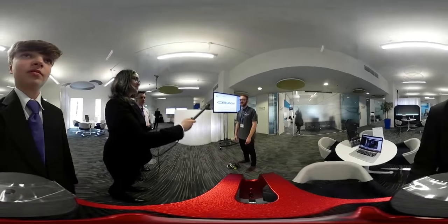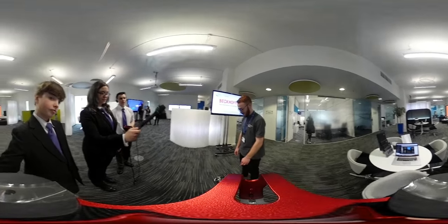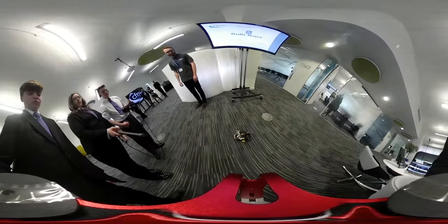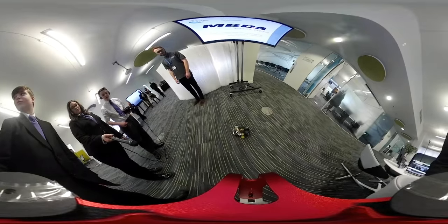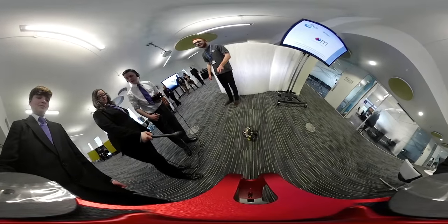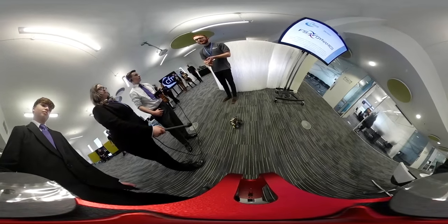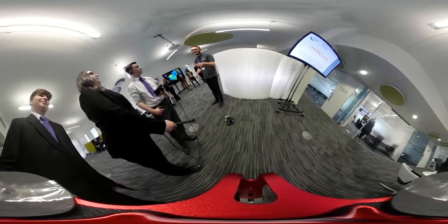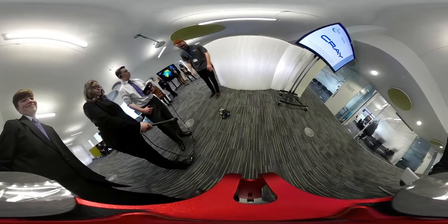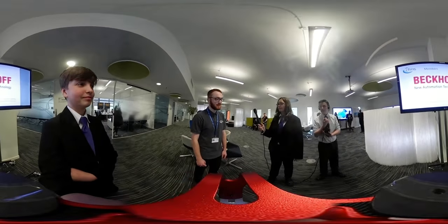I'm Patrick, the systems engineer intern here at CFMS. This is my main project that I've been working on throughout the year — I'll give you a quick demo. I am 100% sure I see the person. I am 97% sure I see the person. I'm a student at the University of Bath. I study mechanical and electrical engineering, so it's all related to that.